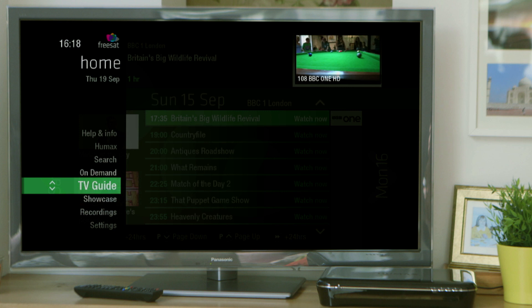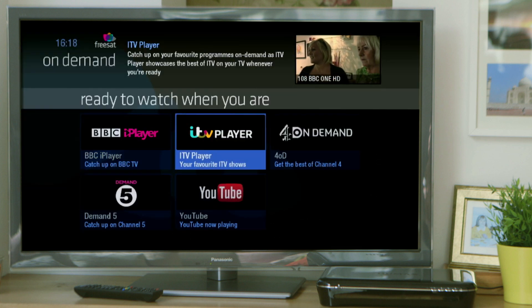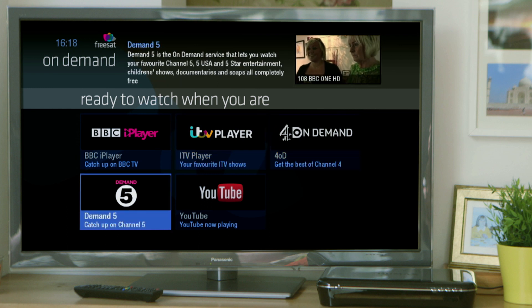Catching up has never been easier, as Free Time brings you on-demand TV from BBC iPlayer, ITV Player, 4OD, Demand 5 and YouTube.